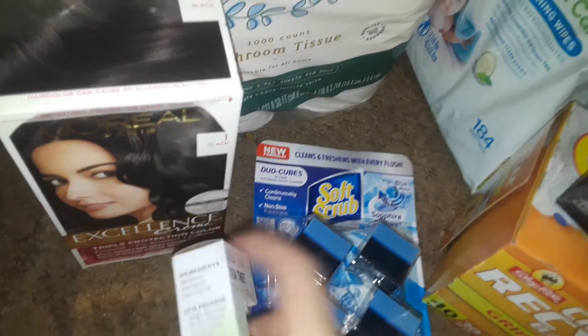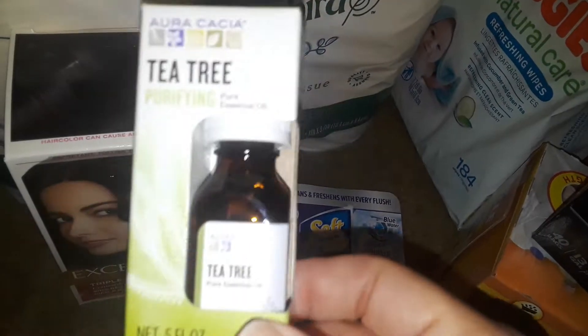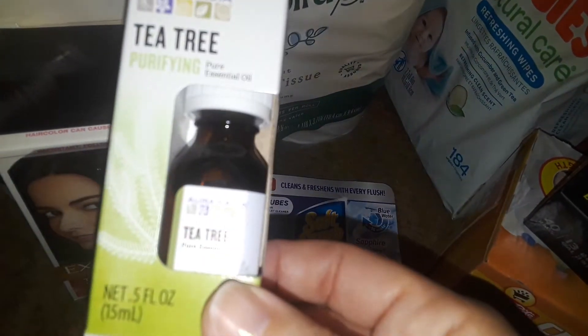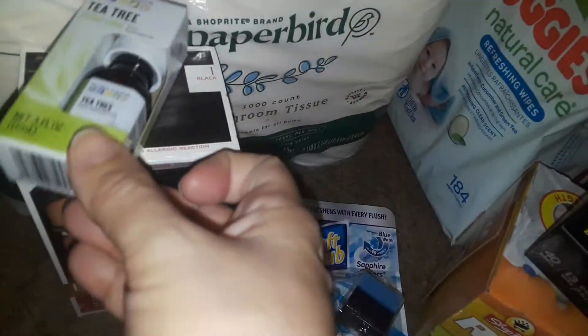I needed some pure tea tree oil. Yesterday at Marshall's I saw a huge box of essential oils I needed, but I put it back. With real essential oils I do a million things — making my own cleaning products, personal items, all kinds of uses. This pure tea tree was $9 for the little bottle, but I needed it for certain things.